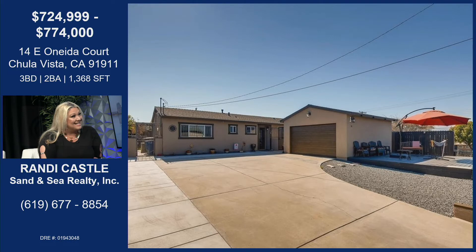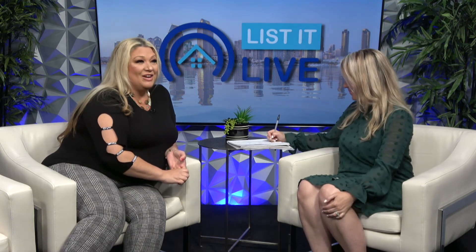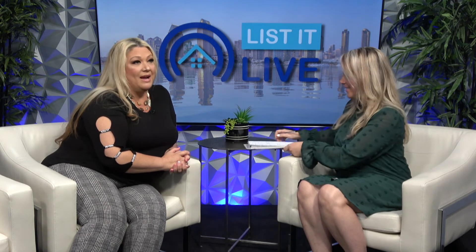You guys get the sneak peek before anybody else gets to see it. Professional photos are done and it will be uploaded to the MLS today, but it isn't currently — so this is your hot sneak peek. Are you holding it open? Absolutely — Saturday and Sunday from 1 to 4 p.m. on both days, available for anybody that wants to come through, say hi, and see a really great property at a great price.